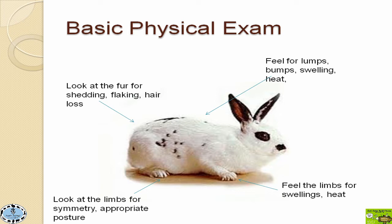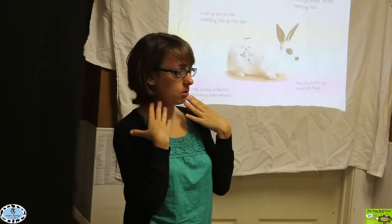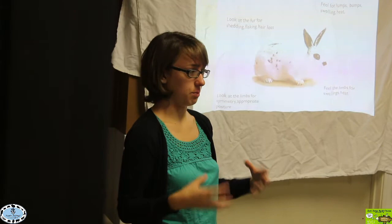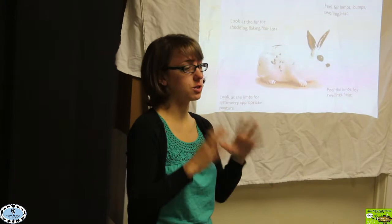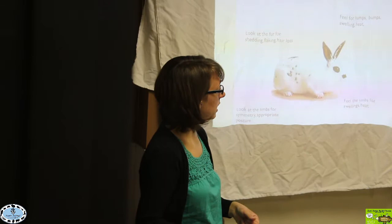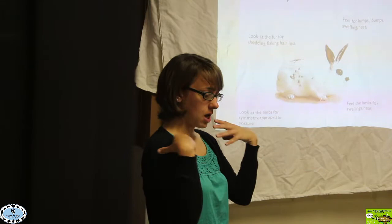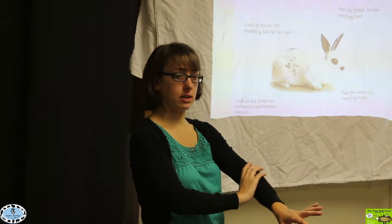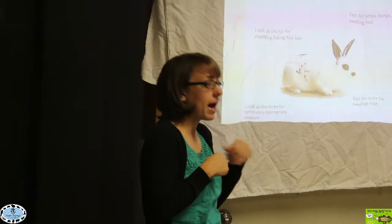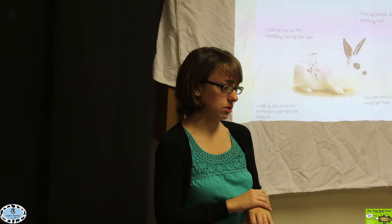Moving along with the physical exam, after the head we move along the body. I start at the neck and massage around the neck and shoulders, where rabbits have lymph nodes that are very difficult to feel. If you do feel a bump, that could be an enlarged lymph node or something else and should be checked out. As you move over the body, feel for any swellings or heat. On the limbs, start at the shoulders and work your way down, feeling for lumps, bumps, heat, swelling, and signs of pain.